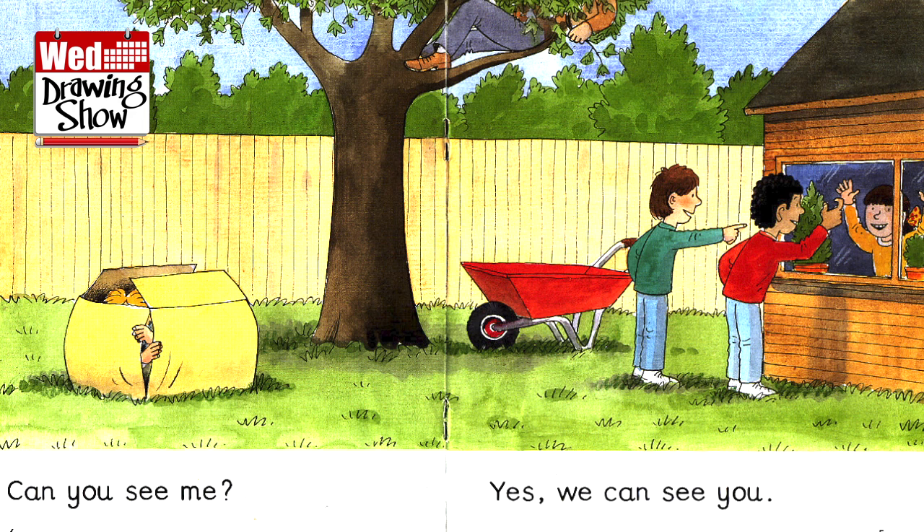People often ask how you draw it from every different angle — do you have a 3D image in your head? Yes. With the Oxford Reading Tree it's not just Floppy; I have the whole house in my head — I know where everything is. I can sit down and draw Biff's bedroom knowing exactly where everything is. If you keep drawing characters, you learn how they look from different angles. I probably couldn't make Kipper in three dimensions — his face is just an oval — but I can draw it from any angle.